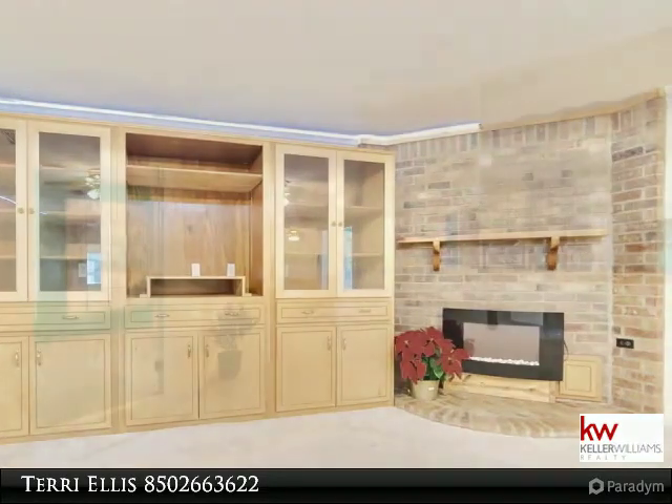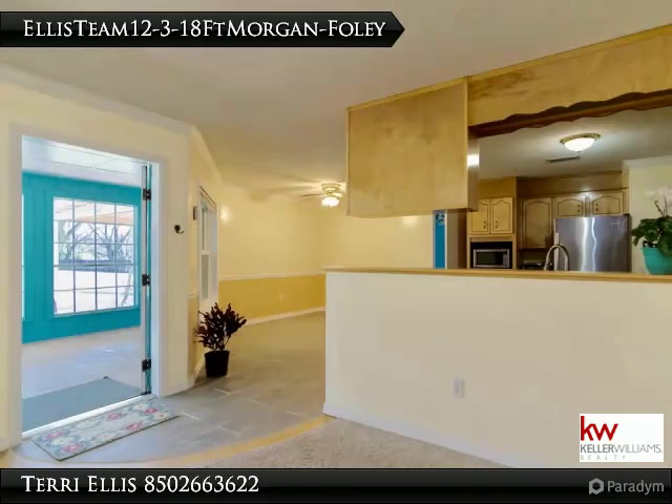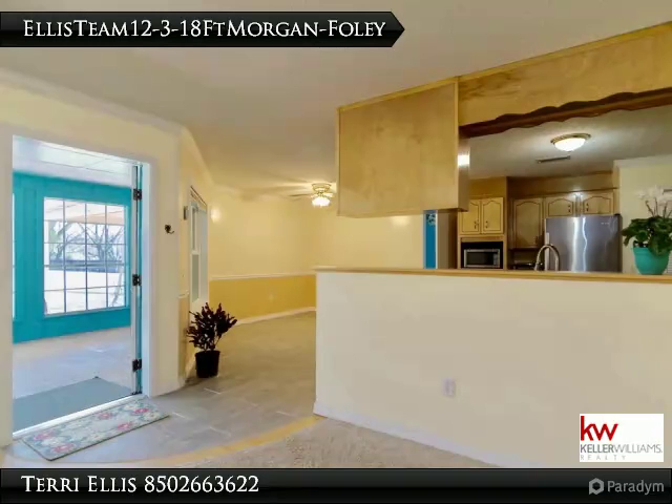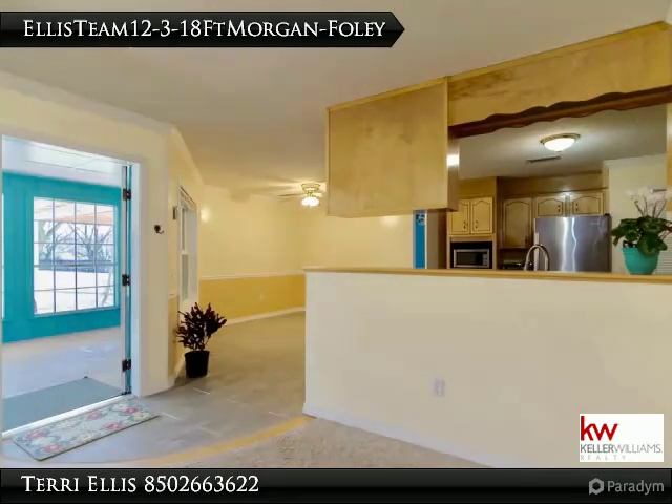The custom kitchen is highlighted by the five-burner Jenn-Air range with double oven, oversized French doors, ample space in the real wood cabinets, and wood-look ceramic tile. The large master suite features his and hers closets and a private bath with dual vanities, jetted tub, separate shower, and premium wood-look ceramic tile.